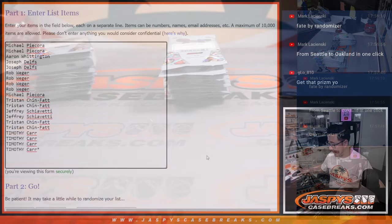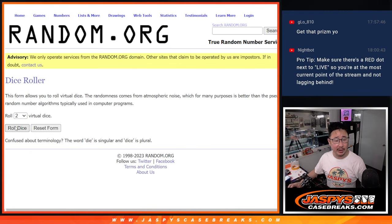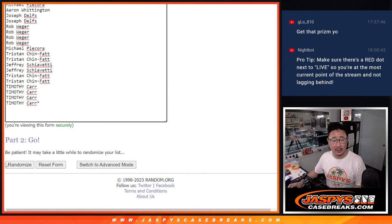All right, let's flip back over here. Let's get you a pack number, and then we'll do this alphabetically by your first name. Let's roll it, randomize it — two and a one, three times for names and pack numbers. Good luck.